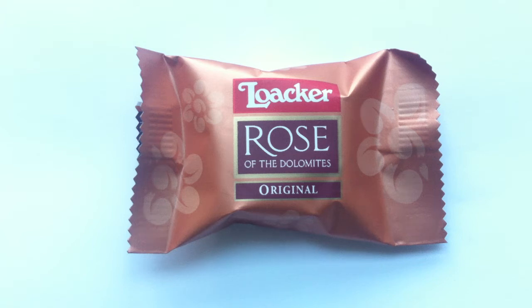We have a real treat today on Walking the Candy Aisle. Hey everyone, welcome to the show. I am Jeff.